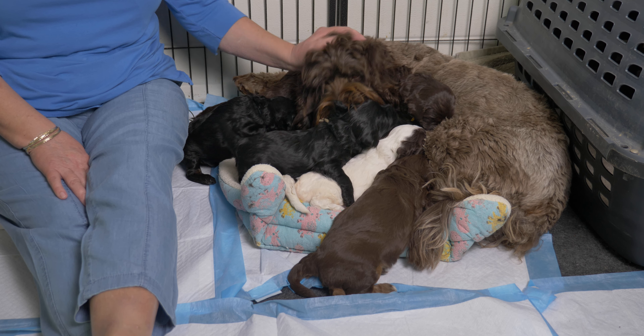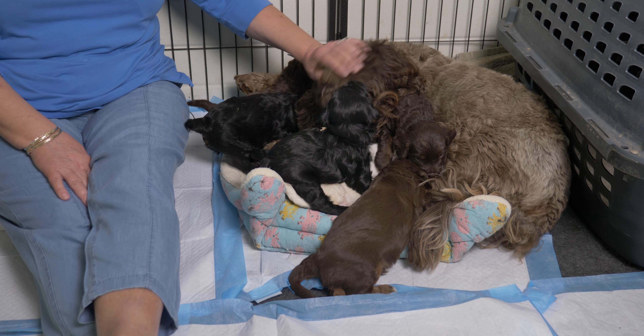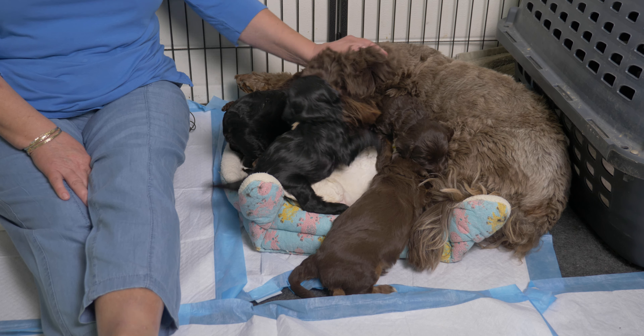Hi everybody, we have an Australian Labradoodle puppy video for you today. This is going to be a litter update for these little Labradoodle puppies who are three weeks old. In today's video we're going to tell you a bit about each puppy, a bit about our mama Labradoodle Cali, and we're also going to talk about coccidia, weaning puppies, and desensitization of puppies.